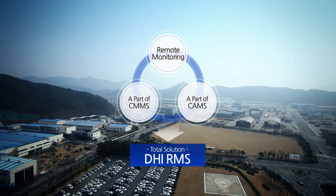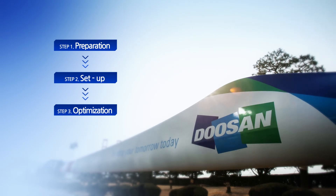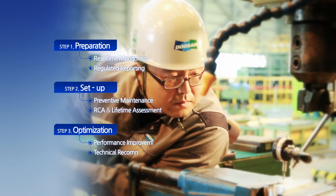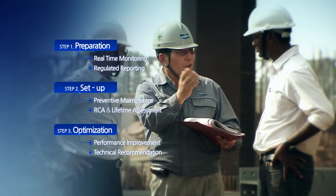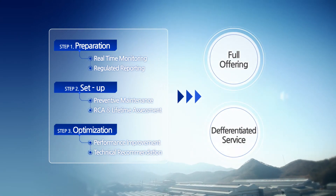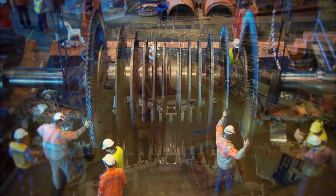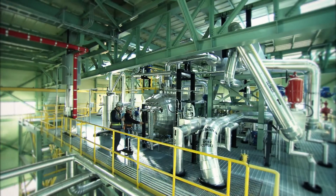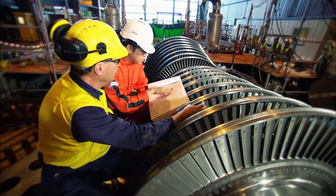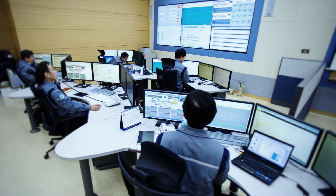DHI's promotion strategy, beginning with a preparation and setup step to a final optimization step, will bring the realization of our goal. We will provide a differentiated service by DHI's true full offering, which provides not only real-time monitoring of operation condition and prediction diagnosis, but also technical consulting for operation and maintenance optimizations to maximize performance. We are familiar with where to watch and how to measure for reducing the risks of plant management and for improving performance. We started this service with the belief that the more our technology's reliability, the more our customers value.